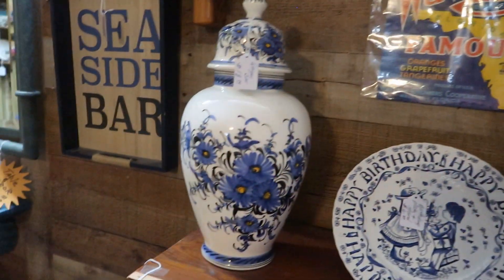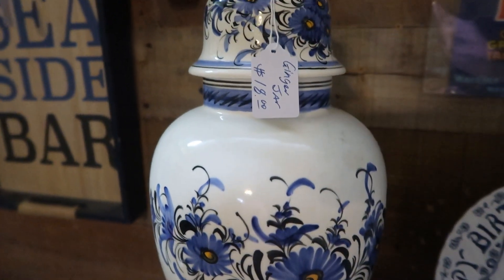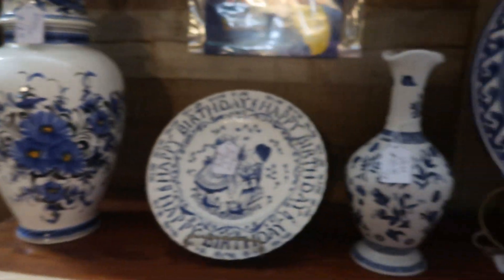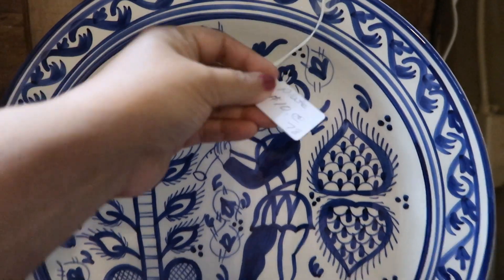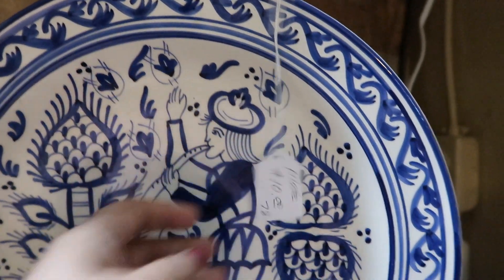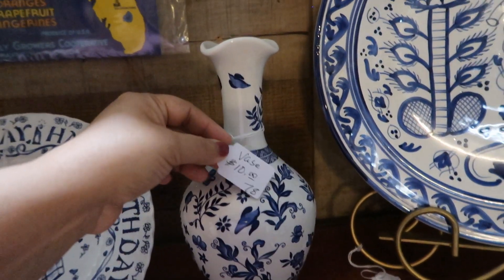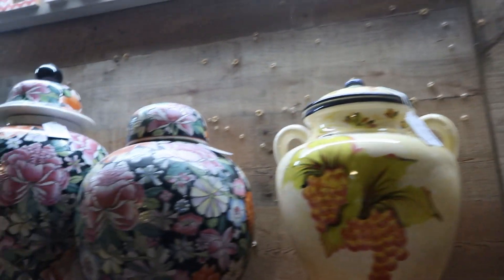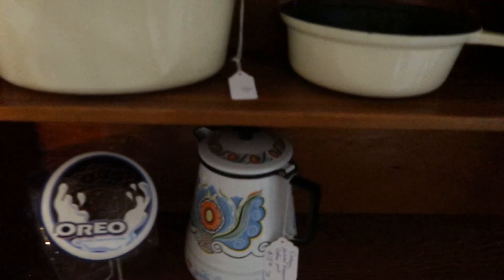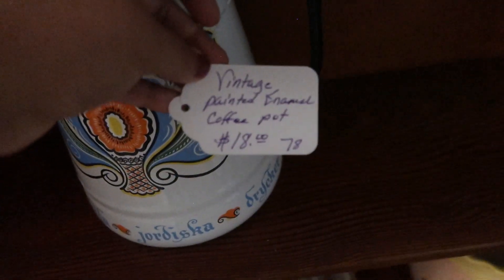These ceramic pieces here are absolutely gorgeous — eighteen dollars for this vase. I didn't lift it to see the marking underneath but oh, it's just gorgeous. This plate had a very folk art look to it, ten dollars. Ten dollars for this little vase too. Really nice selection of vintage pottery and vases in this particular booth. This enamelware jug was only eighteen dollars — looked like it was hand painted.